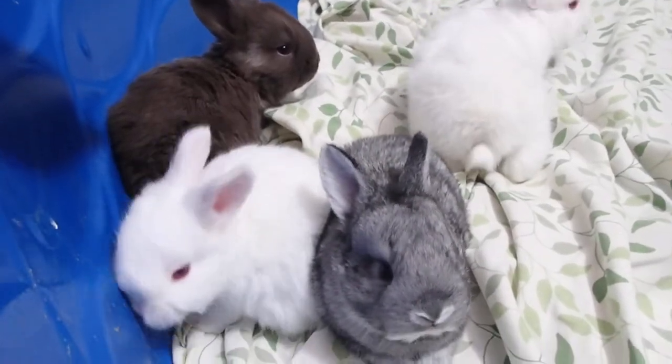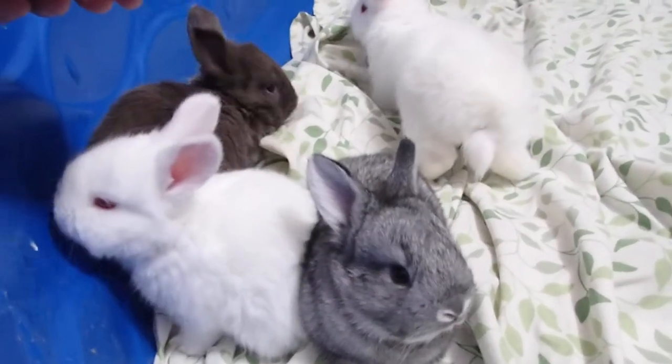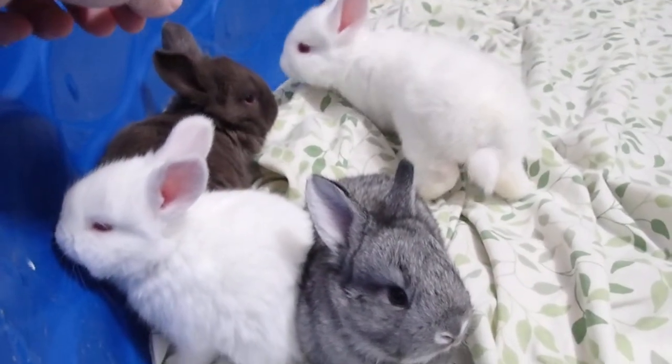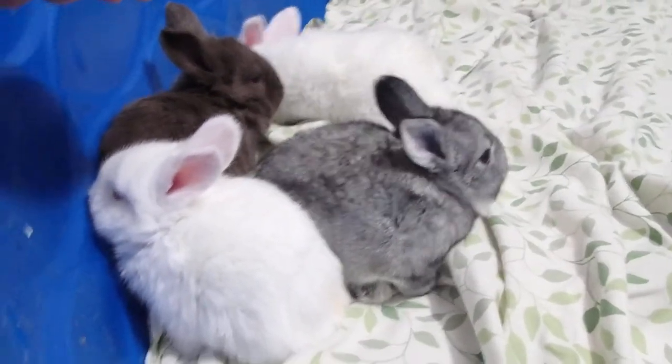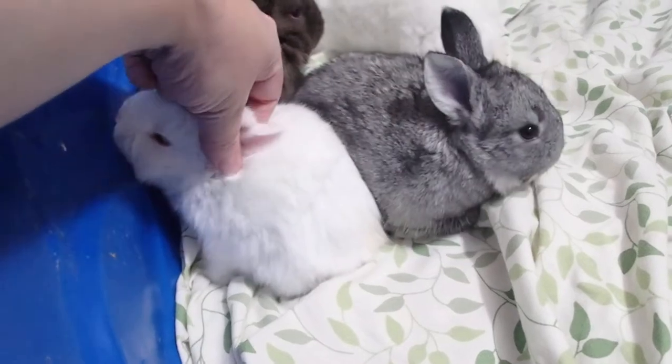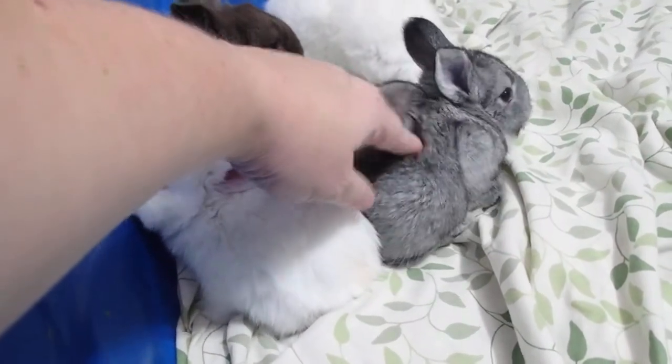Aren't you guys just so sweet? This litter has not been played with much yet — they're only about two weeks old and this is their first time coming in the house and seeing what's up, so they're a little apprehensive, which is understandable. But we will play with them and get them socialized.